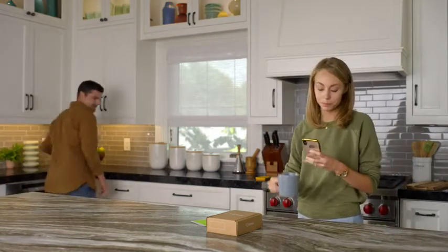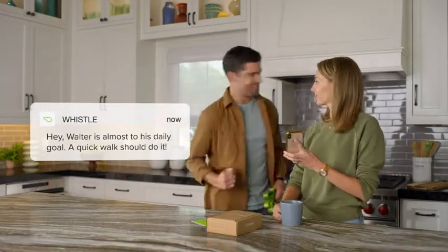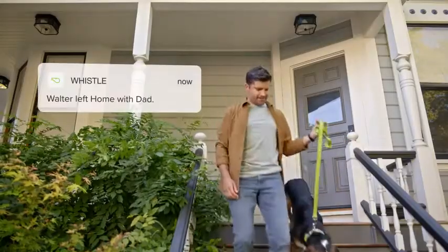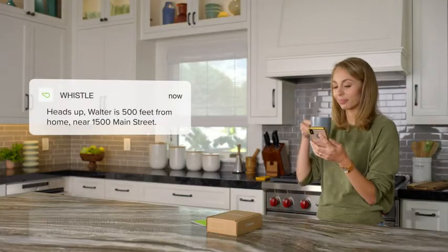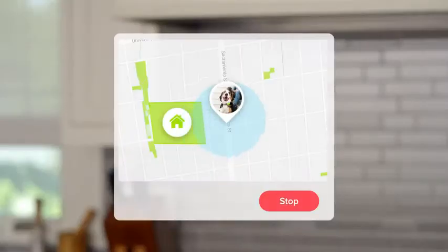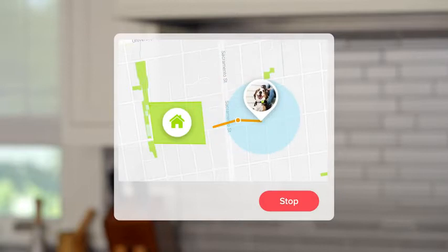Always know your pup's location. Get proactive alerts, like when your pup is about to reach their daily goal, and when he leaves your safe place or makes a sneaky escape. If your pup does escape, turn on live tracking to quickly find them with 15-second location updates.